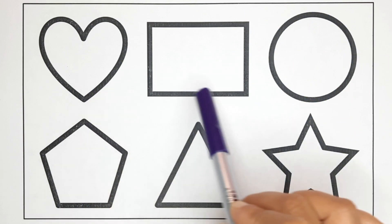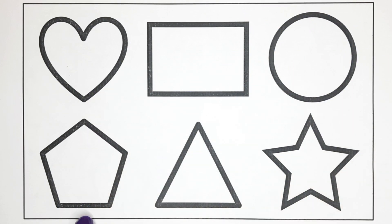Heart, rectangle, circle, pentagon, triangle, star.